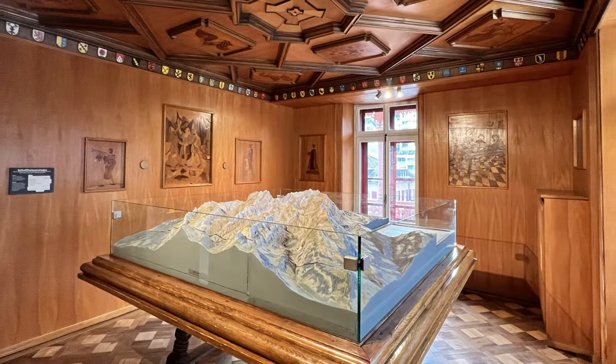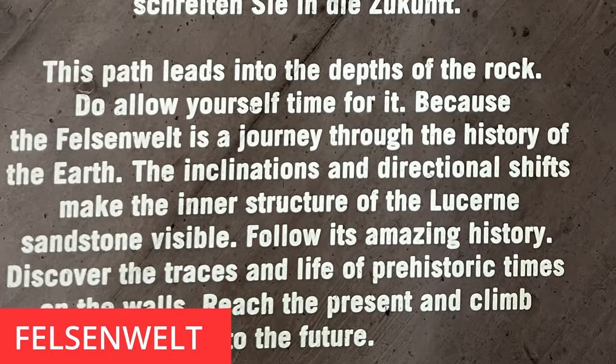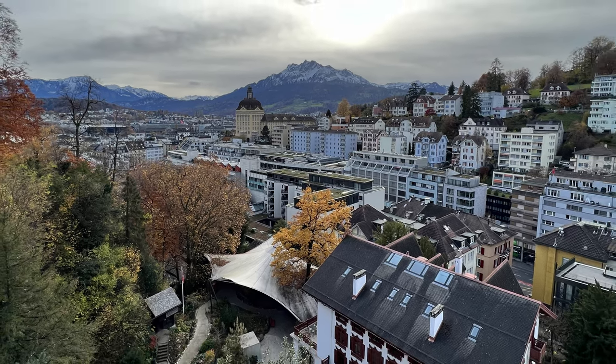There's also a really cool maze and a newer section that dives deep into geology inside a large concrete bunker-style building. Right at the top there's a lovely viewpoint with a tower — one of the best views in Lucerne. All in all, the Glacier Garden is an eclectic mix of different museums and fun things to visit on your day in Lucerne.